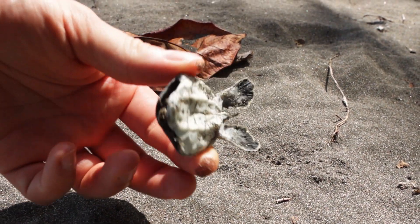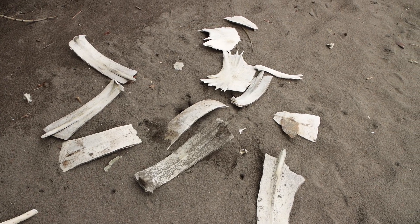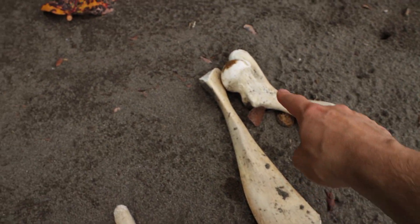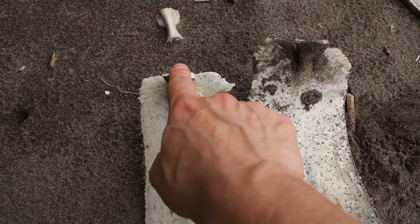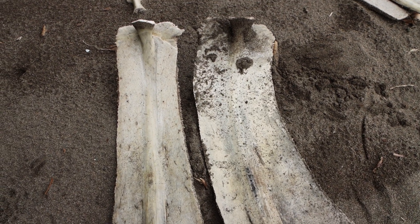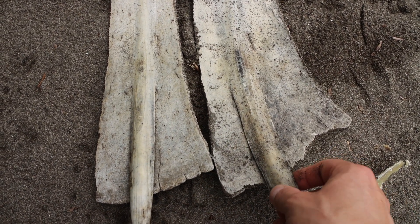Man findet am Strand nicht nur Nester, sondern auch Überreste von Eiern, kleinen Schildkröten und auch ganzen Schildkröten. Hier liegen zum Beispiel Schildkrötenknochen – von den Armen und Beinen mit Gelenk dran, sowie mehrere Stücke Panzer. Hier sieht man richtig schön die Rippen, die an der Wirbelsäule befestigt waren. Die Rippen liegen außerhalb der Schildkröte, und dazwischen ist dann Knochensubstanz gewachsen, daraus ist der Panzer entstanden. Das gehört eben zum Leben dazu – die Schildkröte wurde hier vielleicht beim Eierlegen von einem Jaguar gerissen.